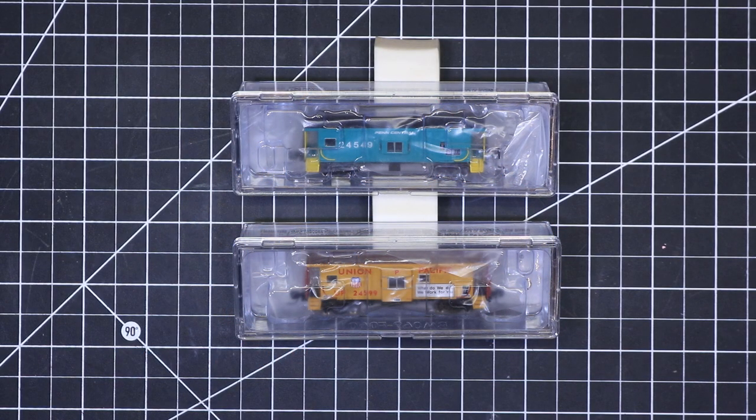This is going to be just a brief review of Bluford Shops International Car Company Bay Window Cabooses. These cabooses have been out for a little while, but I wanted to give you an opportunity to take a look at them as I have some samples here from Model Railroad News. These cabooses come in five different versions, and I have two of these different versions here to show you today — one is a Penn Central and one is a Union Pacific.